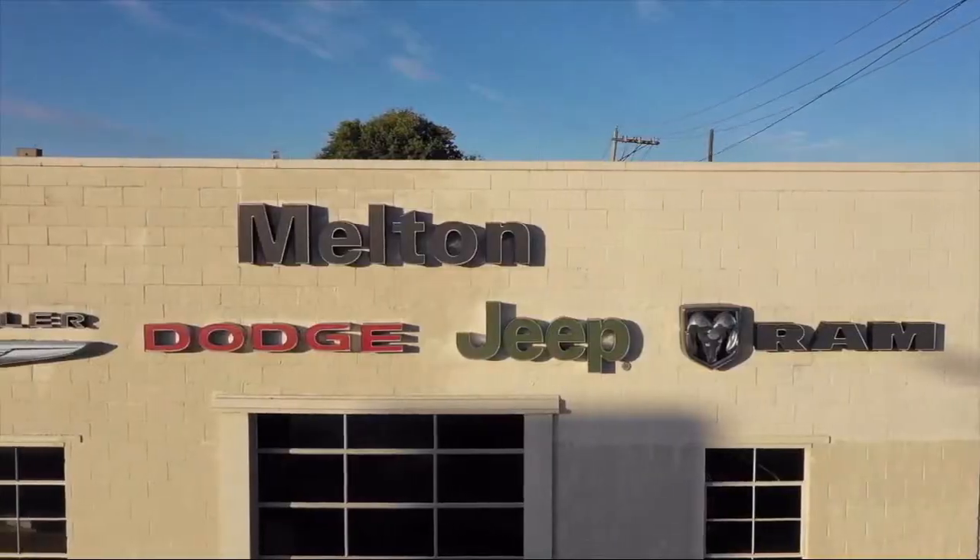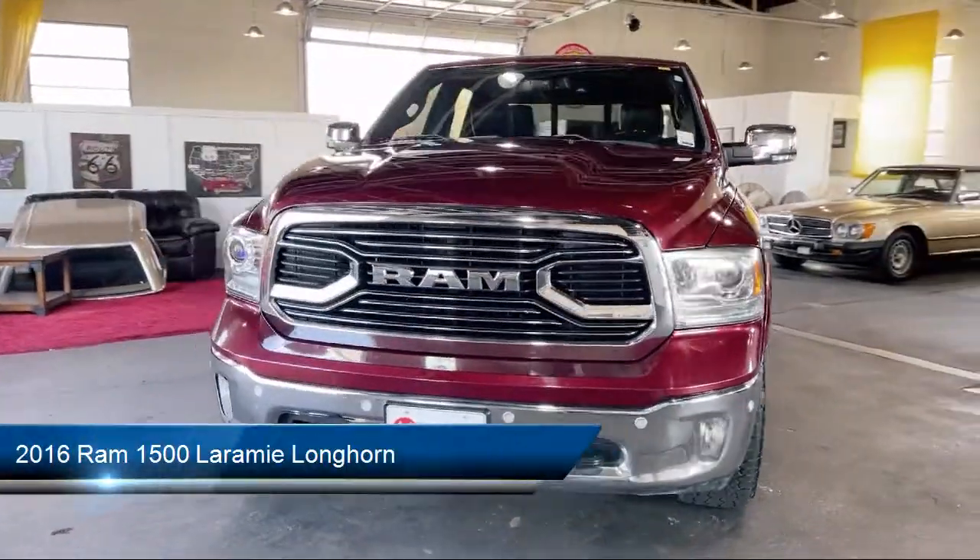Welcome to Melton Chrysler Dodge Jeep Ram. Here's a look at another one of our hand selected vehicles from our inventory.